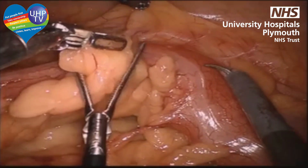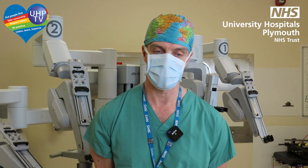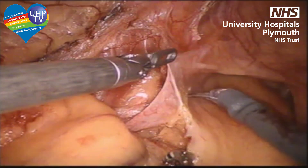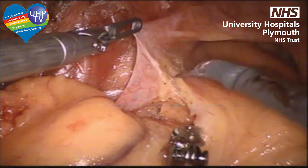Now we discontinue the colon from the lateral attachments, which will finish mobilization of the left colon. We didn't see mobilization of the splenic flexure, but please trust me, I did it. Now we're opening the peritoneum down towards the pelvis to be able to fully retreat the rectum before we move to the mesorectal space.